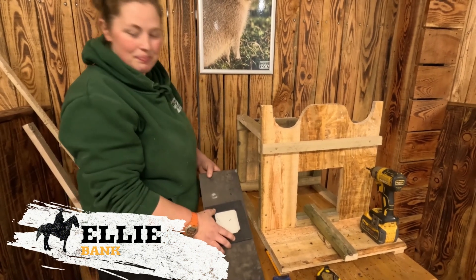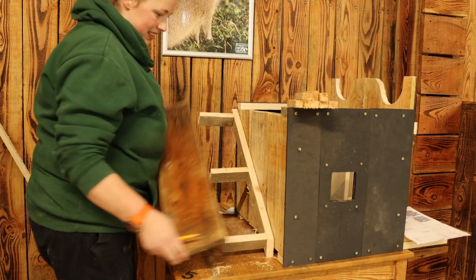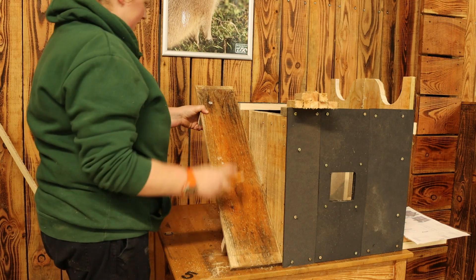Ellie found some old recycled plastic panels from some old chicken coops to use for the sides of her bank, making her build a little bit different to everyone else's.